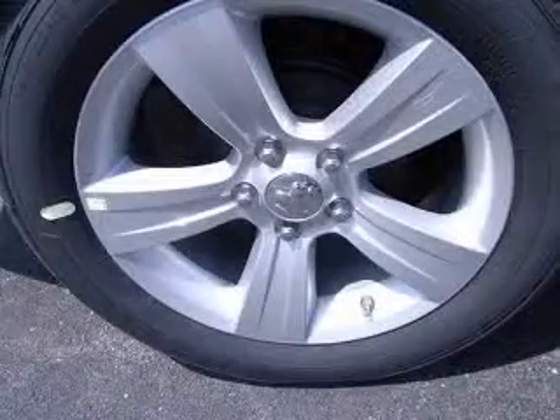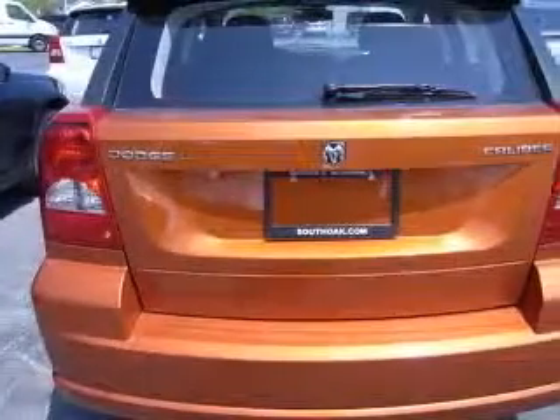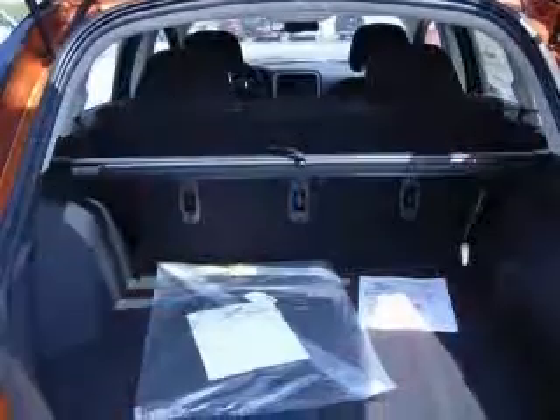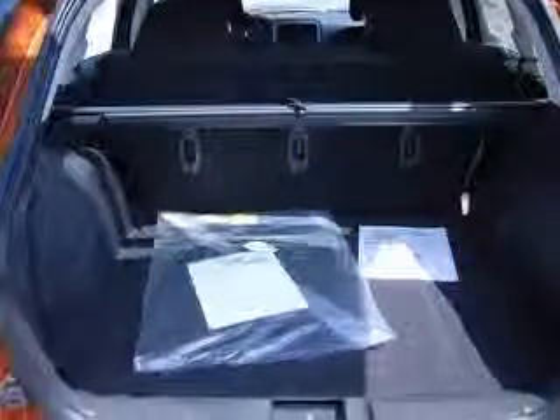Four-wheel ABS brakes, AC power outlet, air conditioning, center console with full-width covered storage, chrome grill, clock with in-radio display, cruise control, and external temperature display.